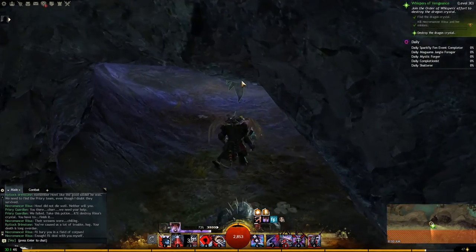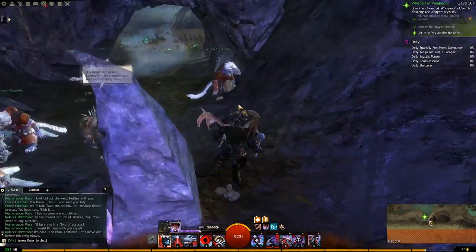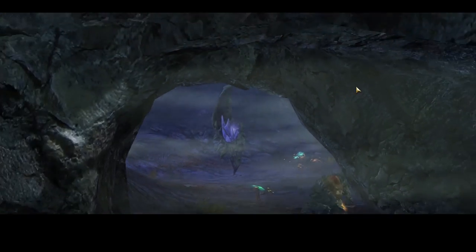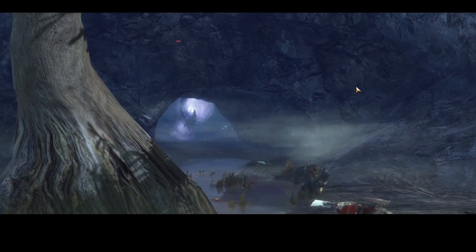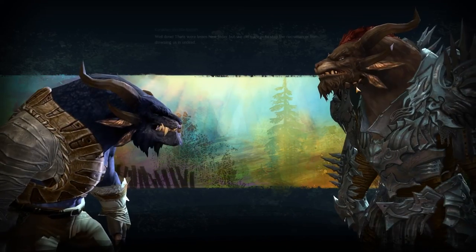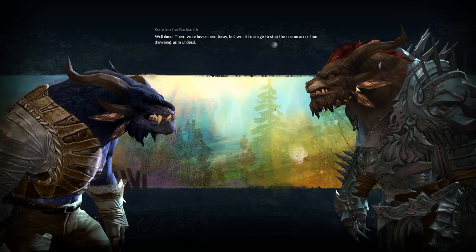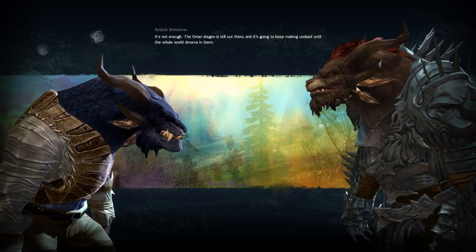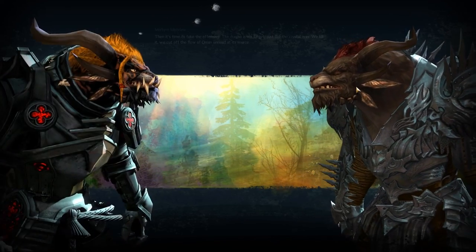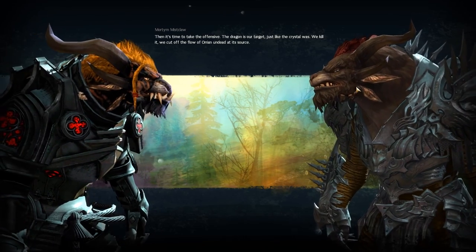Now we need to destroy the crystal — and now we need to retreat before it apparently blows up. Well done. There were losses here today, but we did manage to stop the necromancer from drowning us in undead. It's not enough — the Orrian Dragon is still out there, and it's going to keep making undead until the whole world drowns in them. Then it's time to take the offensive. The dragon is our target, just like the crystal was — we kill it, we cut off the flow of Orrian undead at its source.